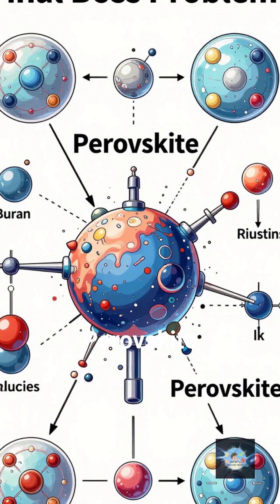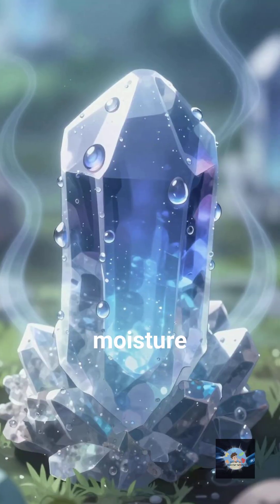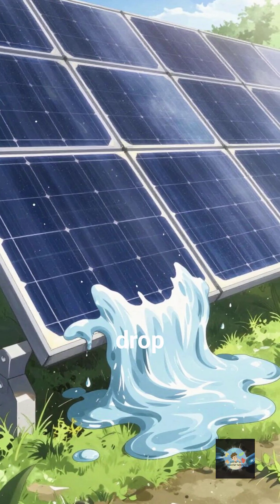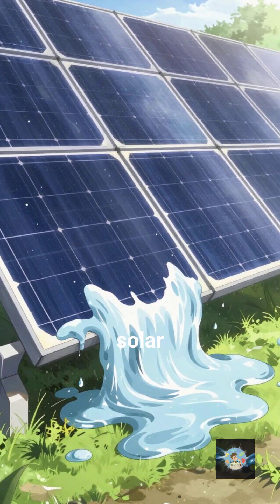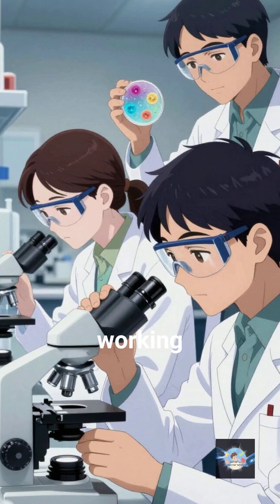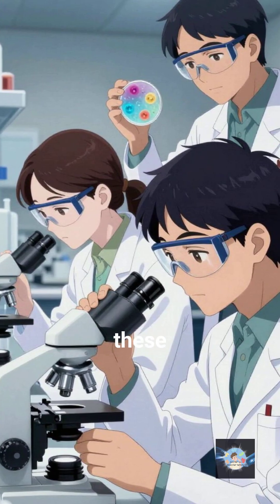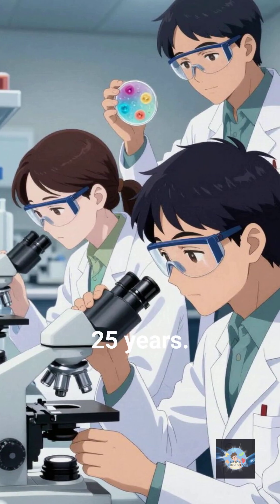Now for the final boss problem: perovskite is a bit of a drama queen. It's incredibly sensitive to moisture and heat. One drop of rain or a hot summer day used to be enough to turn a high-tech solar cell into a useless puddle of goo. Scientists are currently working on encapsulating these cells — basically giving them a high-tech raincoat to make them last for 25 years.